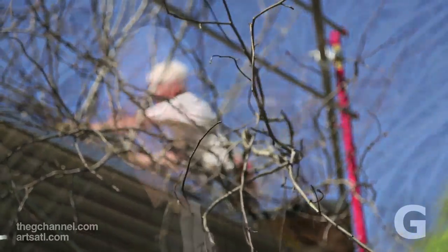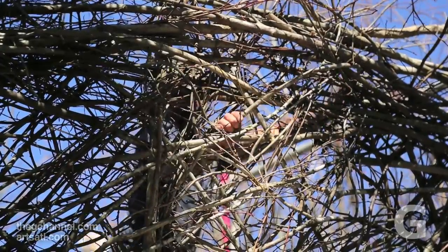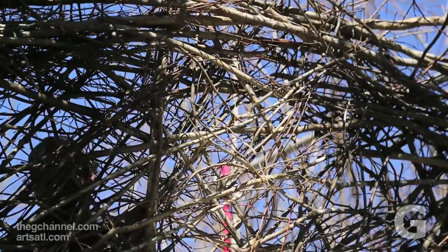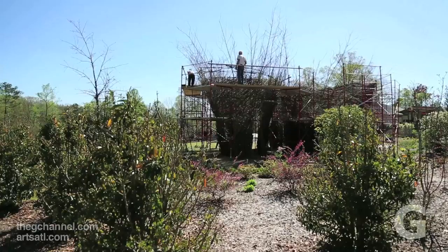One of the interesting things about my work is that it kind of re-establishes a connection between artwork, the making process, the maker, and the general public. We have an open building site. People walk up and talk to us during the construction phase. Most people are interested in how something is built — it's a bit provocative in that way.